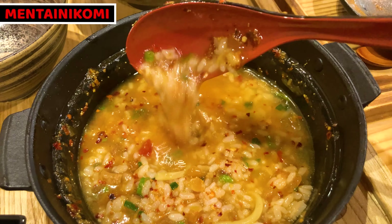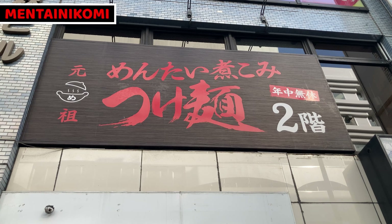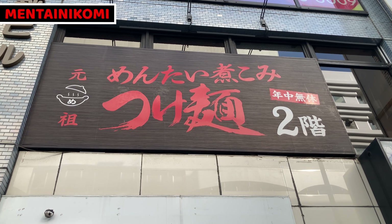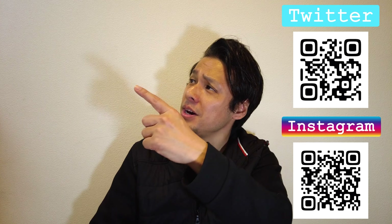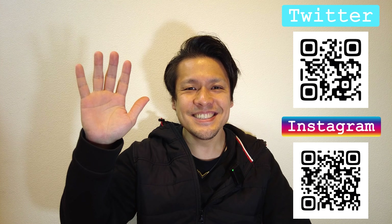This is Ganso Mentai Nikomi Tsukimen — it's a great place to have wonderful tsukimen in Tokyo. I hope you enjoyed my video. These are my recommendation videos that you may like. Please click the like button, subscribe to my YouTube channel, and follow my social media. This is all for today — have a good day and good night. Bye bye, thank you!